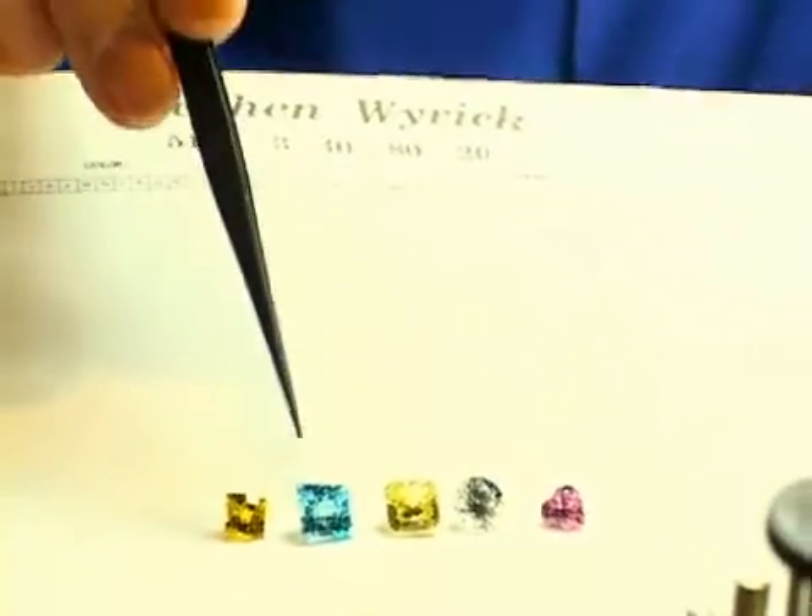This segment is about color — color in diamonds. Not all diamonds are white. This is a white diamond.